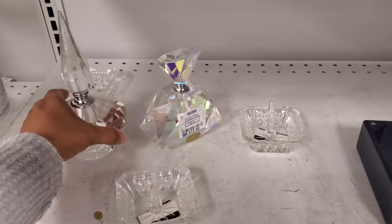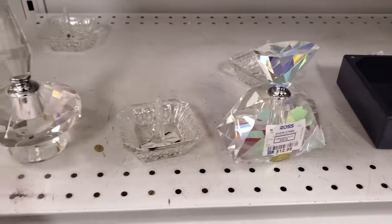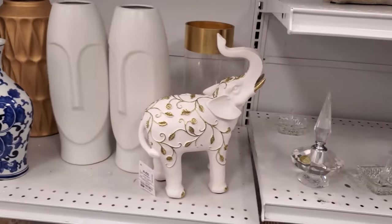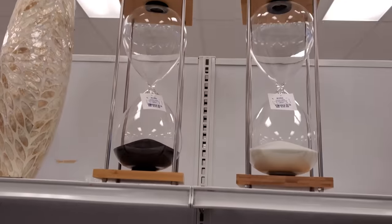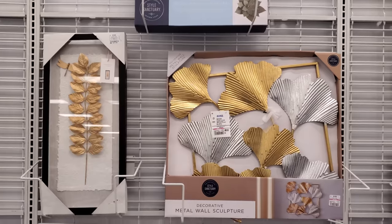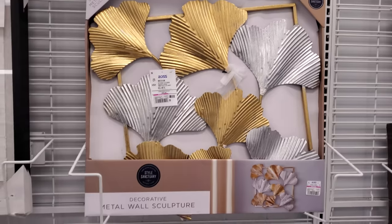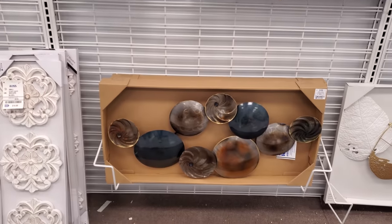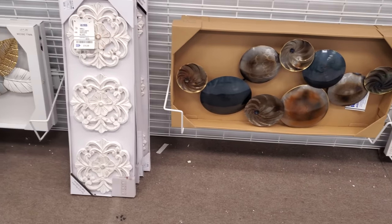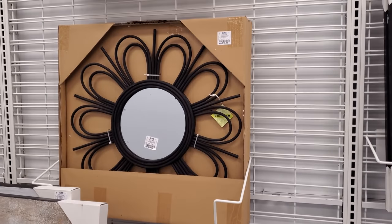Some little mini perfume bottles — some are $13. And on top, that is $30. So one more art decor — $15, that is the pink tag. And this one right next to it is $22. That's $17, and this mirror is $17 as well.